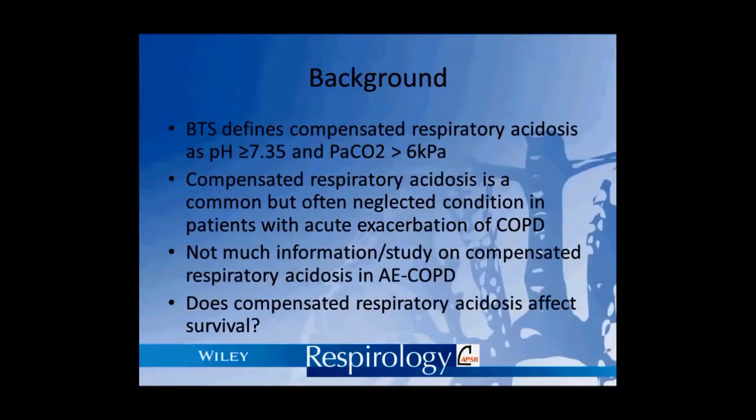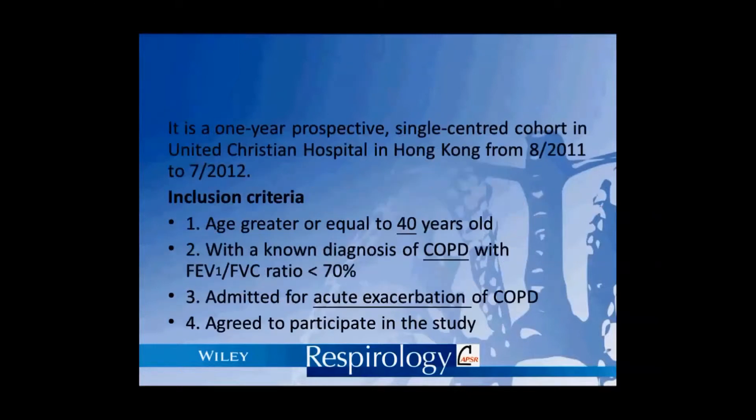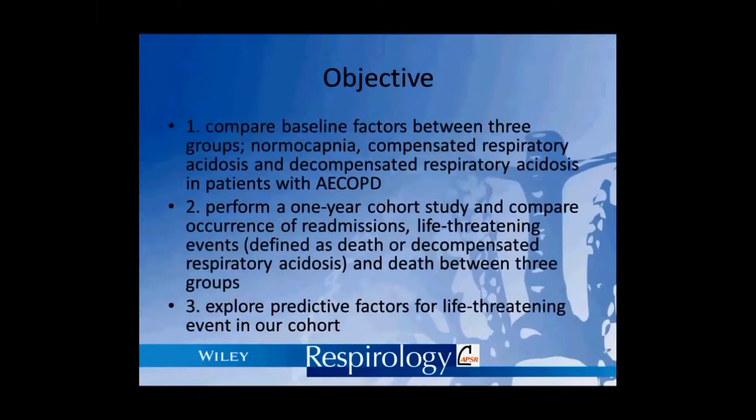We know that patients admitted for COPD exacerbation with decompensated respiratory acidosis have poor prognosis, but the outcome of compensated respiratory acidosis is not well investigated. We performed a one-year cohort study in a single center in Hong Kong, recruiting 250 patients with COPD exacerbations.